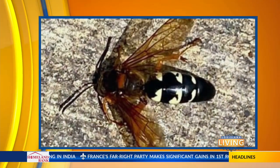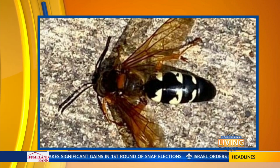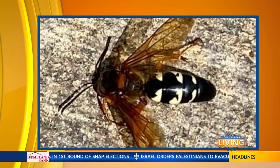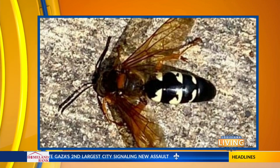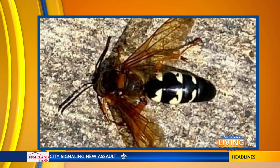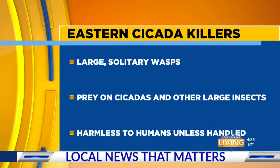Okay, first thing I thought we would do is take a look at something called an Eastern Cicada Killer. We've been getting a lot of calls to the office about these things, and it's this time of year when we start seeing them. This is a very formidable-looking solitary wasp, and they are doing exactly what the name implies. They prey on cicadas and other large insects as well.